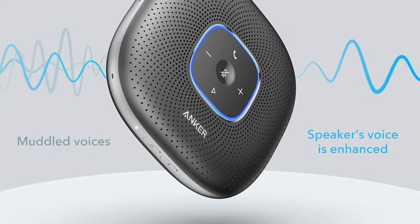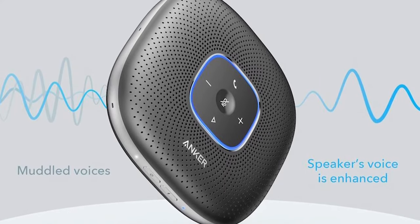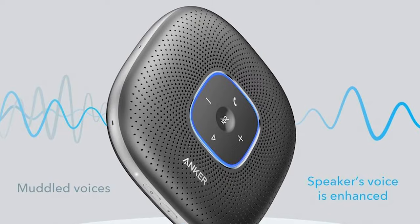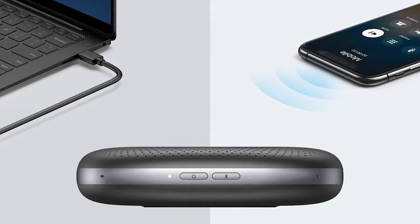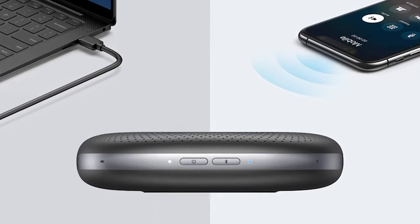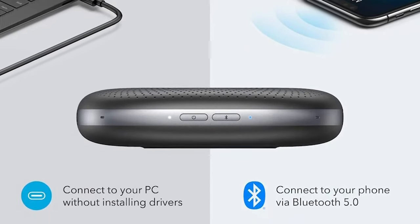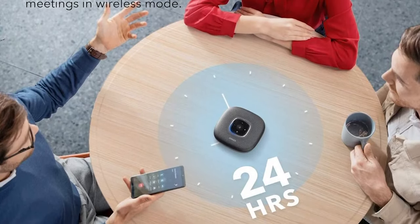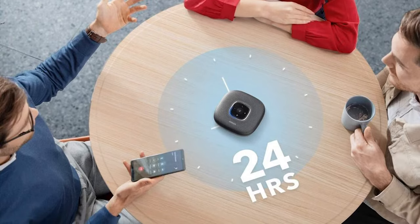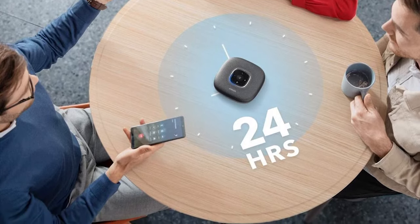And then there's the speaker. Anker makes some great speakers, and the speaker fitted to the PowerConf is no exception. It also enhances the voice on the other end of the line so you're not struggling to hear what's being said. In terms of connectivity, the PowerConf Bluetooth speaker phone supports Bluetooth 5.0 and USB-C. These two give you enough flexibility to work and make conference calls from multiple devices without the need for additional drivers. And if you like listening to music, you can try using the good old-fashioned 3.5mm auxiliary jack. And with a 6,700mAh rechargeable battery, you shouldn't have to worry about running out of juice for 24 hours.